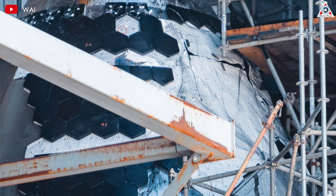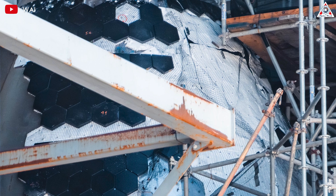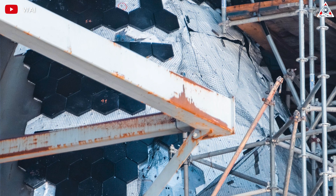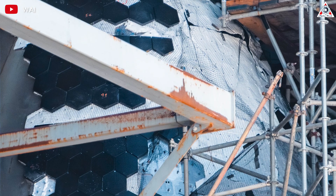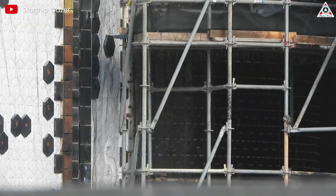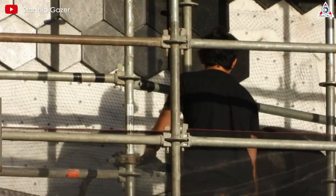SpaceX didn't stop there. To maintain the overall thickness of the thermal protection layer, ensuring it does not affect the ship's aerodynamic parameters, SpaceX added a thin supplemental felt layer on top of the black ablative material. This multi-layered structure applies to the flap area and the central part of the ship, extending across the entire surface where the new ablative material is used.